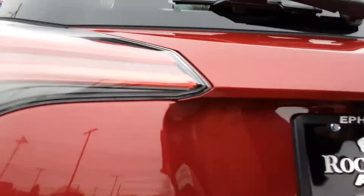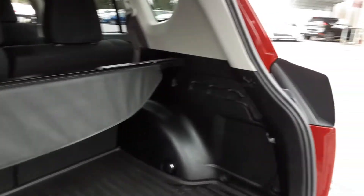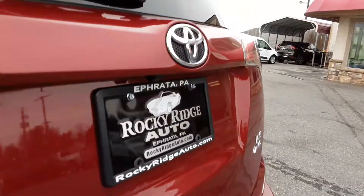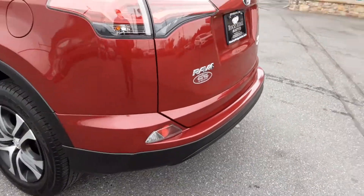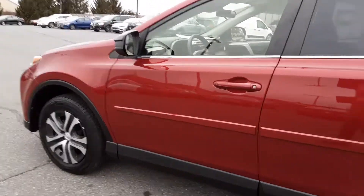Let's go ahead and check out the massive trunk space this RAV4 has — nice and big. You also have your privacy cover right here, real nice. It also has a backup camera, which we'll check out inside in a moment. Absolutely gorgeous condition.